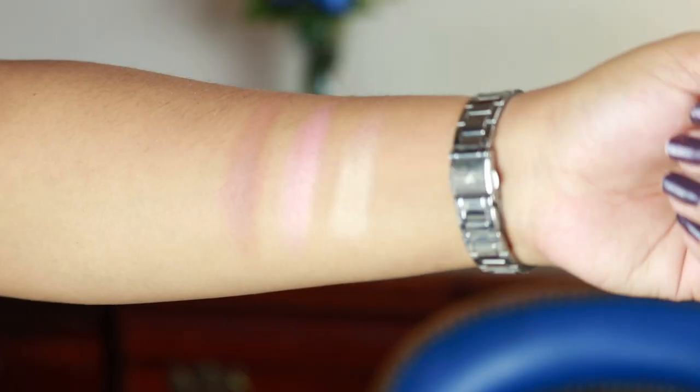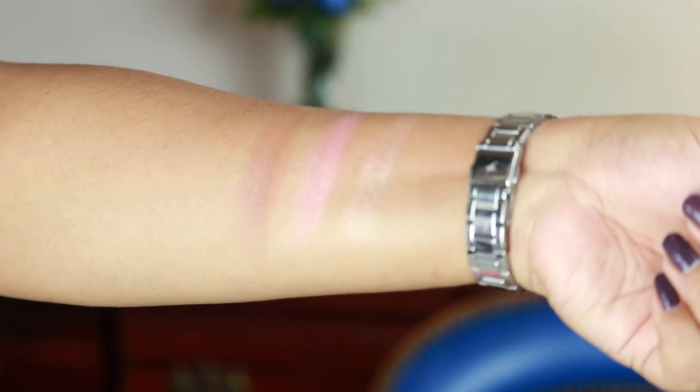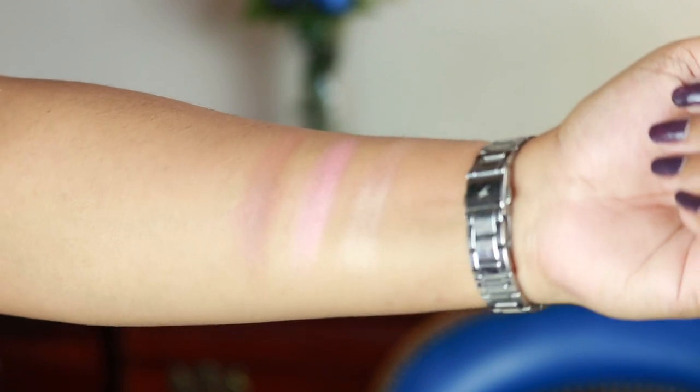The bronzer is a very nice warm-toned brown, perfect for contouring and warming up the face. The blush is not matte — it has a nice sheen that gives a healthy glow, which I absolutely love. And the highlighter — oh my god, it is blinding! I thought it might be subtle, but when I used it with my finger I was amazed. You can see I'm wearing it on my cheeks right now — it is freaking blinding.